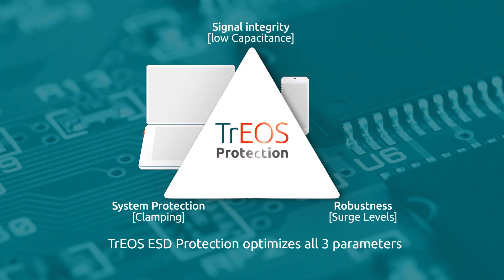Nexperia's Trios ESD protection provides a benchmark solution, optimizing all three parameters.